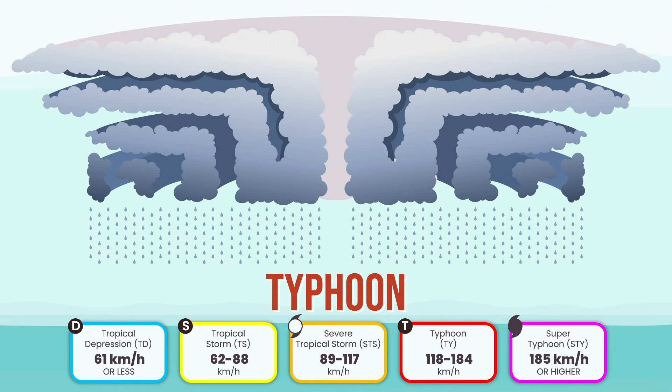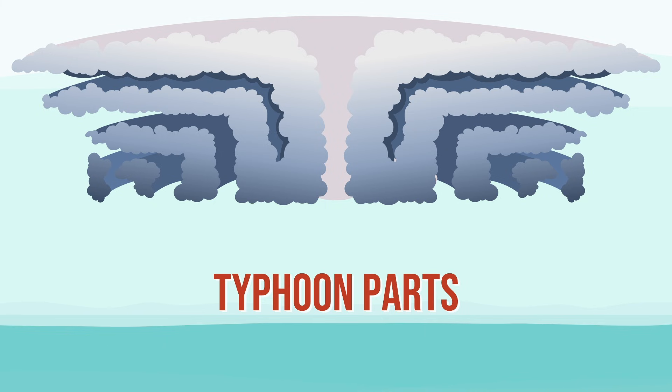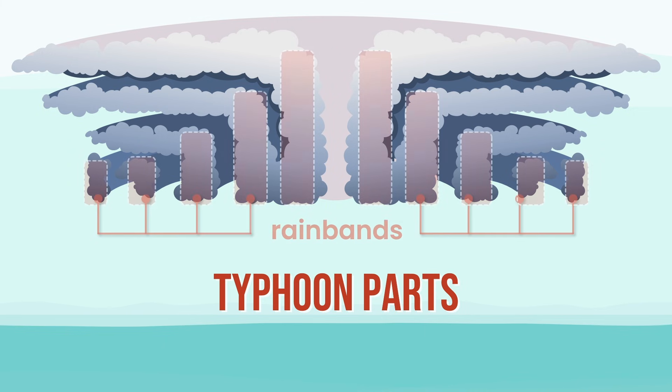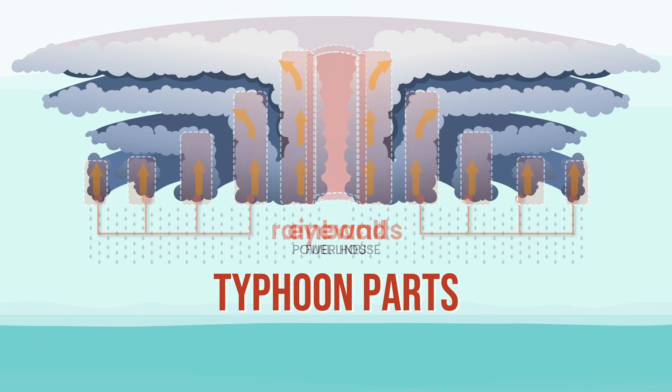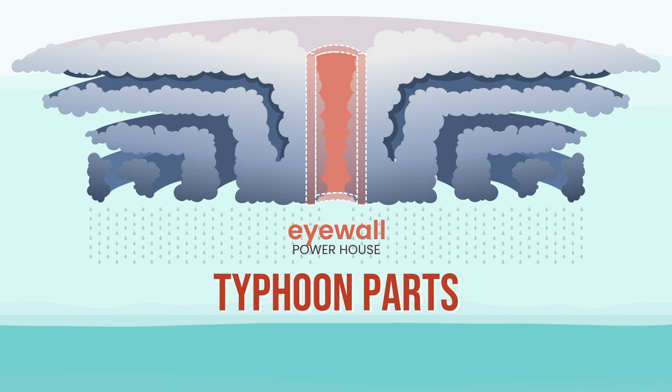Once fully grown, a typhoon has three parts, each one critical to its power. Rain bands — long curved arms that feed the storm — pull warm, moist air inward and dump heavy rain across huge areas. They are the storm's fuel lines. The eyewall is the powerhouse: here, air is forced upward with incredible force, and as vapor condenses it releases massive latent heat that drives the storm's strongest winds. This is the storm's true engine room.